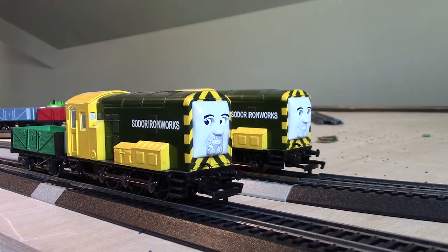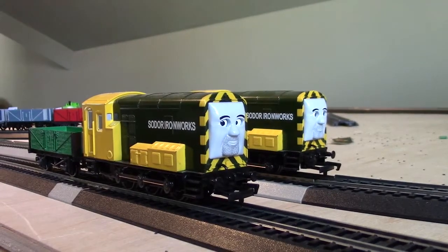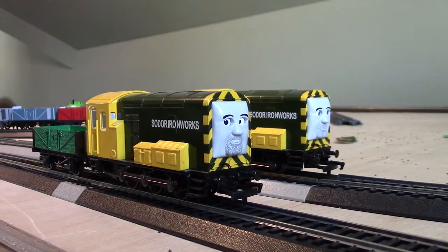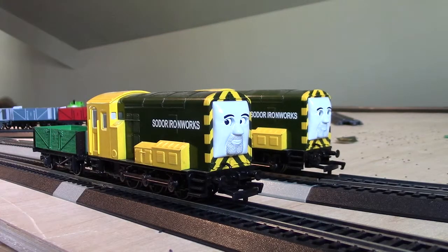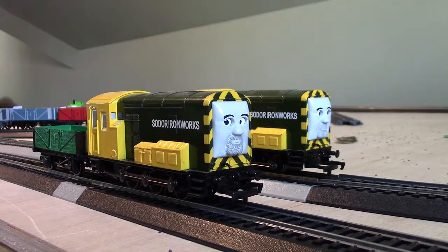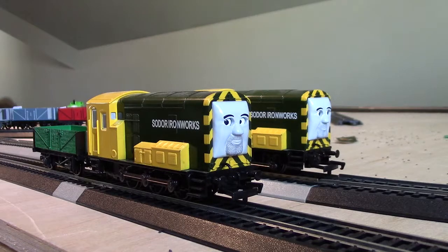That's my video on Bachmann NatureScale Iron Arry and Iron Bert Review and Run. I'm sorry, due to my memory card being full. That's my Bachmann NatureScale Iron Arry and Iron Bert Review and Run. Thank you.